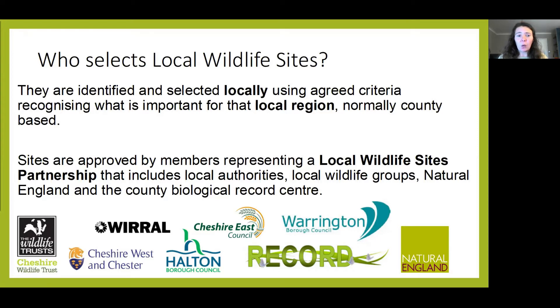Once the sites have been surveyed, they then need to be approved. Once a site meets criteria, it still needs to be approved and this is done by a local partnership. They're normally formed of local authorities, local wildlife groups, Natural England and the County Biological Record Centre — that's iRecord in Cheshire, who's hosting tonight's event.